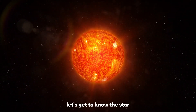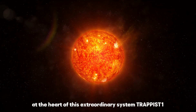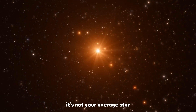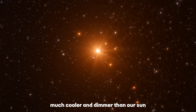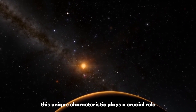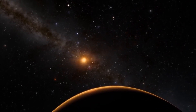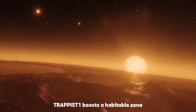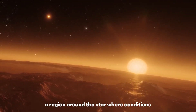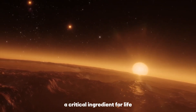First things first, let's get to know the star at the heart of this extraordinary system — Trappist-1. It's not your average star. It's a red dwarf, much cooler and dimmer than our sun. This unique characteristic plays a crucial role in the potential habitability of its planets. Trappist-1 boasts a habitable zone, a region around the star where conditions are just right for liquid water to exist — a critical ingredient for life.